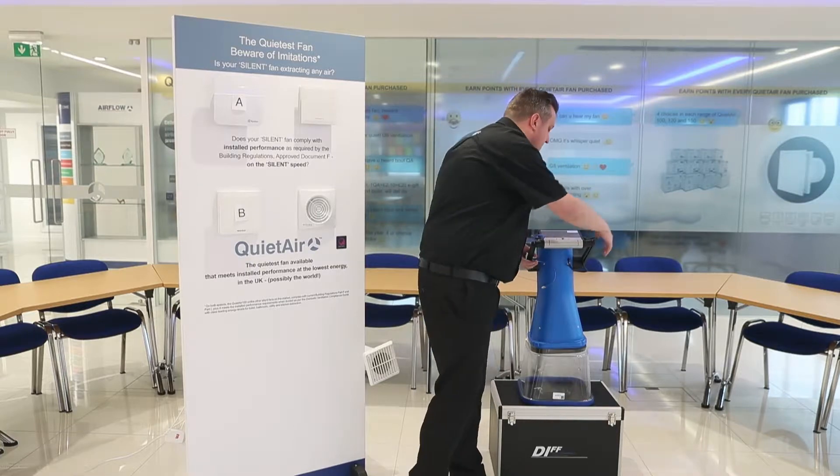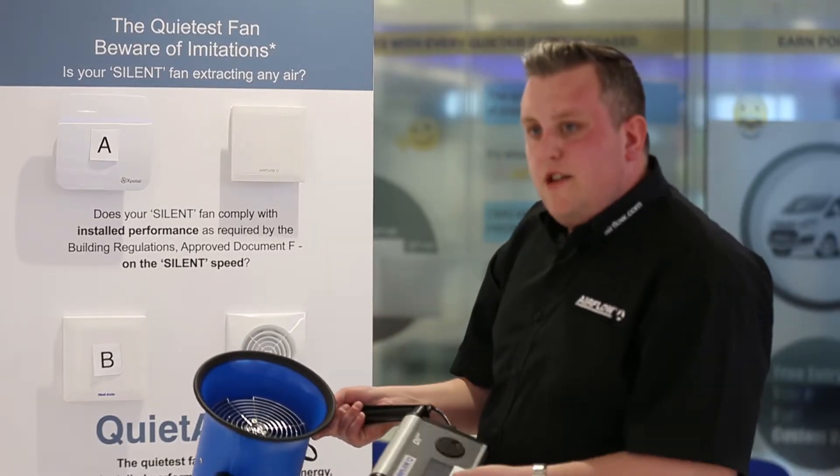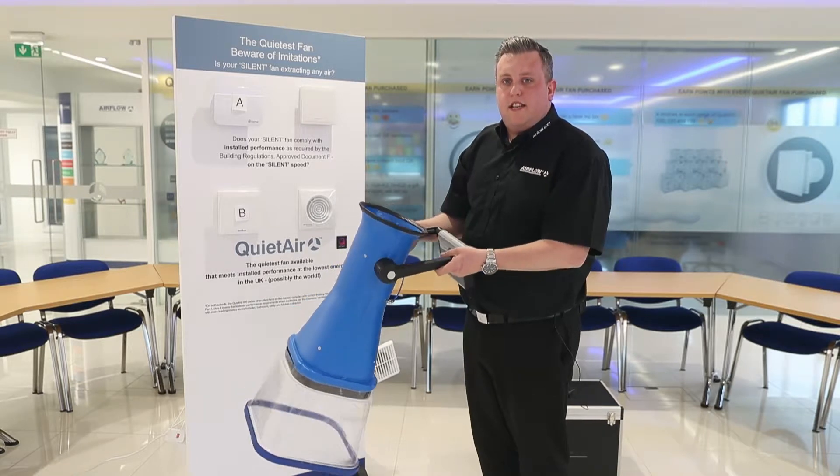To record the measurements we're going to be using a powered flow hood. This has been calibrated already and possesses a UKAS certificate.